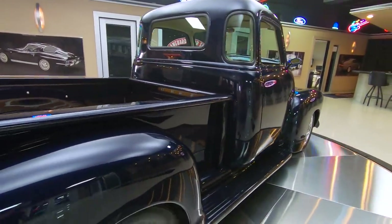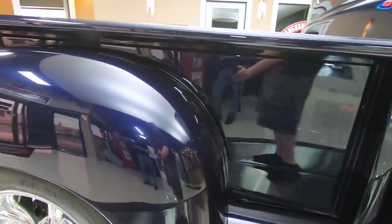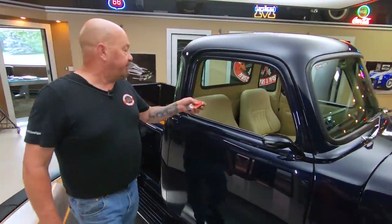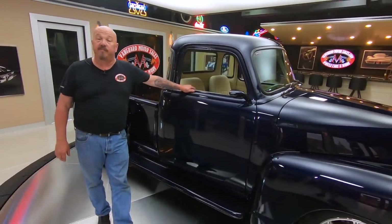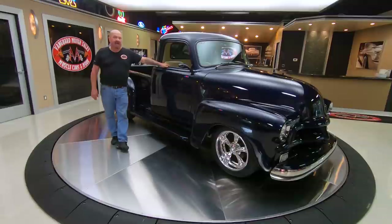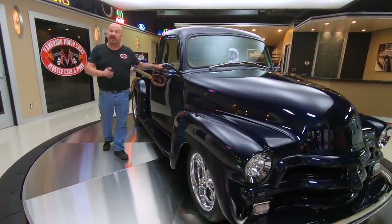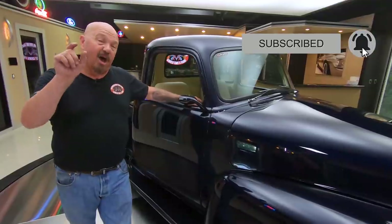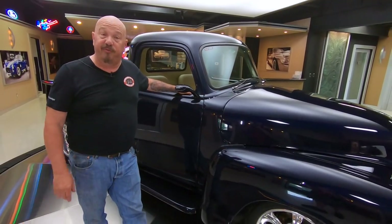At Vanguard Motor Sales, we don't do any consignment whatsoever. That means we own this truck, so we spent the time to check it out before we bought it. The first thing that happens when they get here is they get inspected by our team of mechanics, who can add anything to this truck that you may want. Give Tom a call at 248-974-9513. Find us on all the social media, especially YouTube — make sure you subscribe to our channel and hit the bell to get notified every time we post one of these videos.